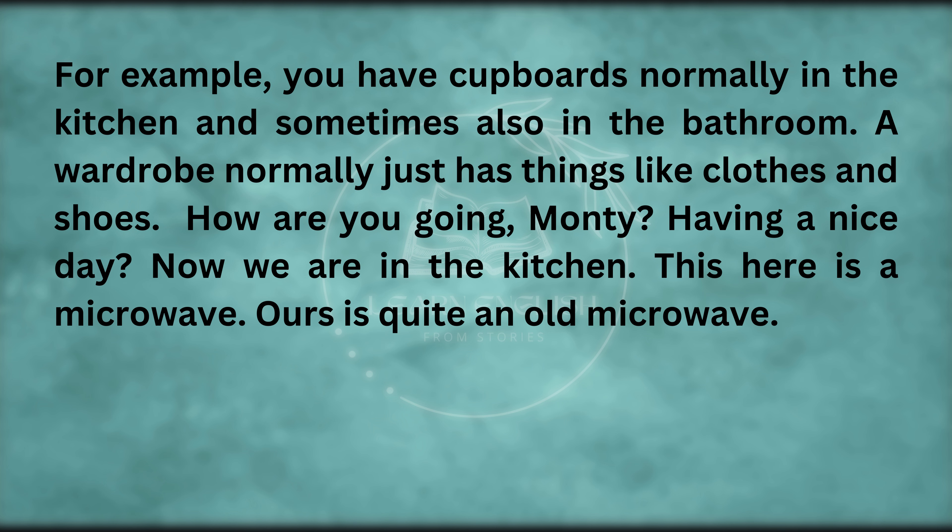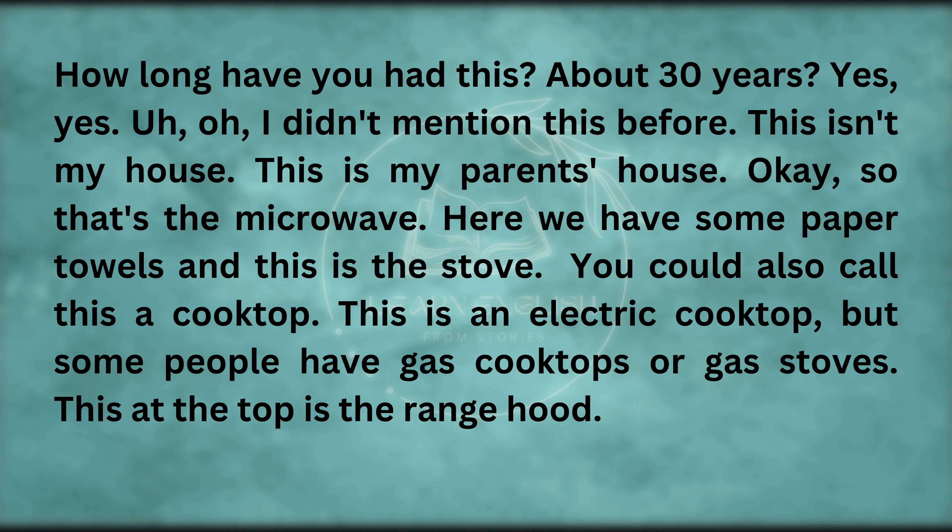Now we are in the kitchen. This here is a microwave. Ours is quite an old microwave — about 30 years old. And I didn't mention this before — this isn't my house, this is my parents' house.